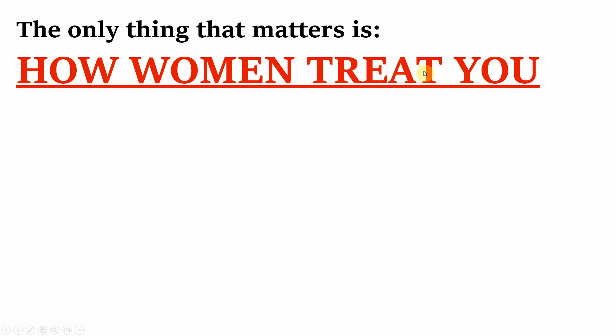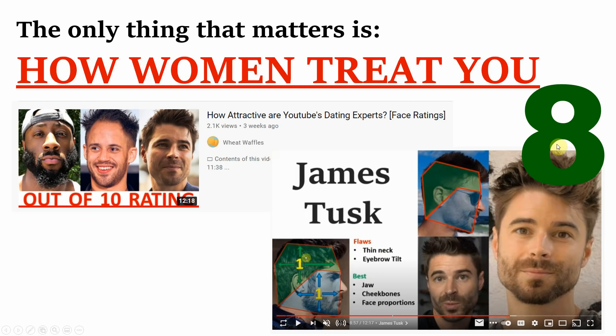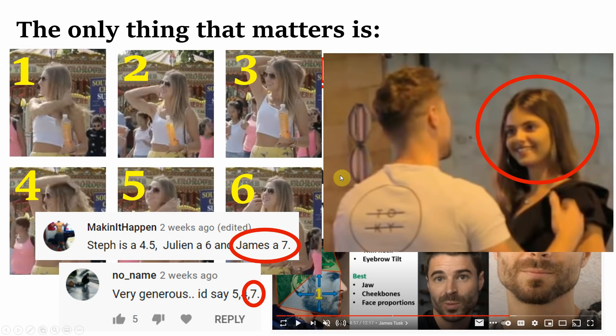In my most recent face ratings video, I rated James Tusk and gave him an 8 out of 10 — very much up there, comfortably hitting chad level. I further supported this by analysing clips of his interactions with women. In one 5-minute interaction, the girl he was talking to adjusted and brushed her hair a total of 6 times. In another clip, a woman was enthusiastically smiling at him no more than 30 seconds into the interaction. Yet I still have people in the comments saying he's actually a 7. The only thing that matters is how women treat you — and when women are blatantly showing attraction to him, that automatically makes him a chad.